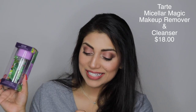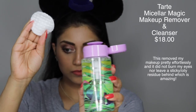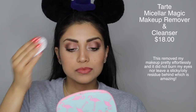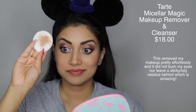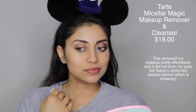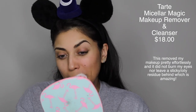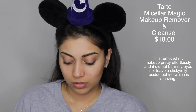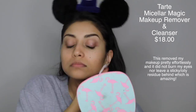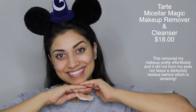The next item is from Tarte Cosmetics — it's their Micellar Magic Makeup Remover and Cleanser. I'll use this to remove my makeup after filming and update you guys. The packaging is so cute — it's one of those press spouts, and I love these tops. I do have two from the dollar store but they're both broken, so hopefully this one doesn't let me down. Really excited that we got two skincare items in the box this month.